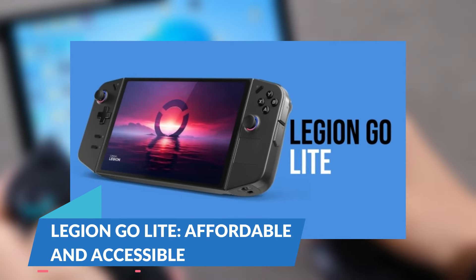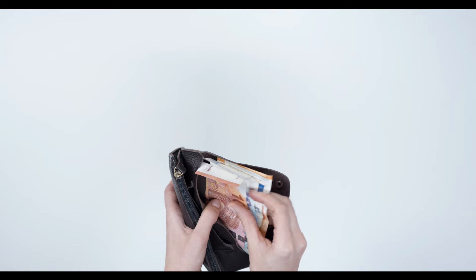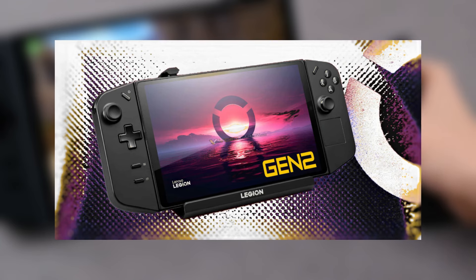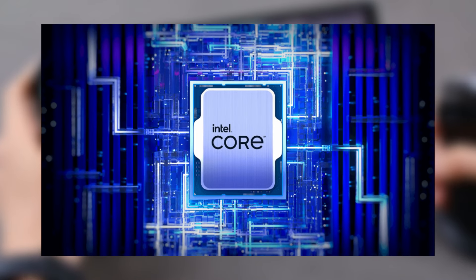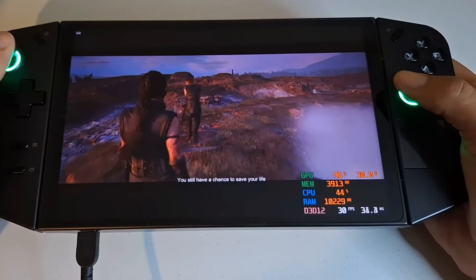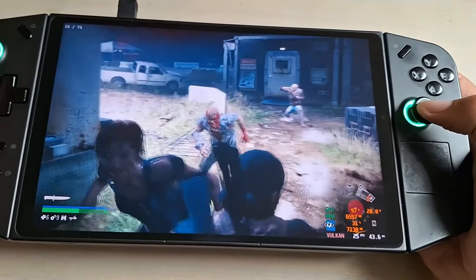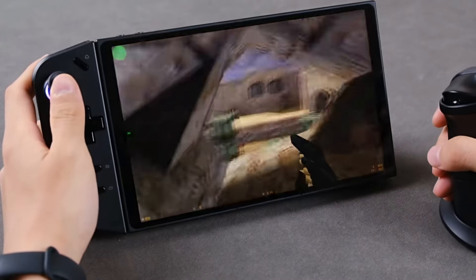If you are looking for a more affordable option, the Legion Go Lite is the one for you. In comparison to the Gen 2, it comes with slightly lower-end hardware, with a possibility of an older generation AMD or Intel processor. However, the software has been optimized to ensure solid performance. While the Lite won't support the highest graphics settings, it will run smoothly on most modern games, making it ideal for casual gamers or those on a budget.